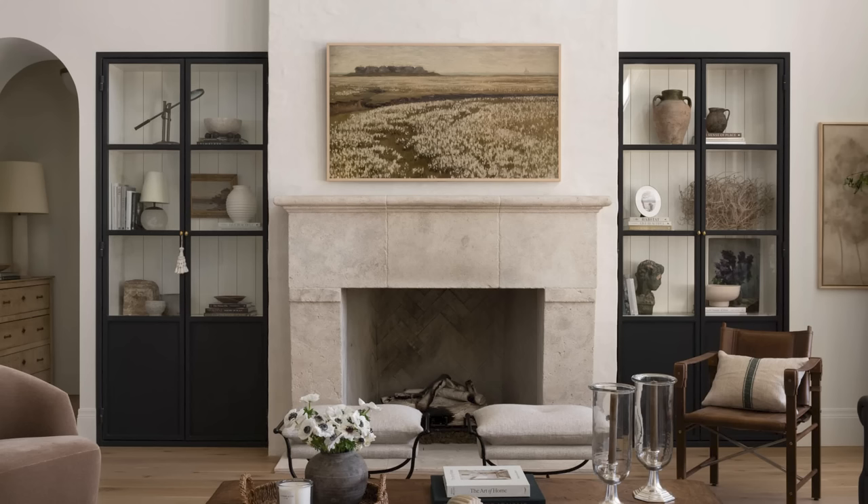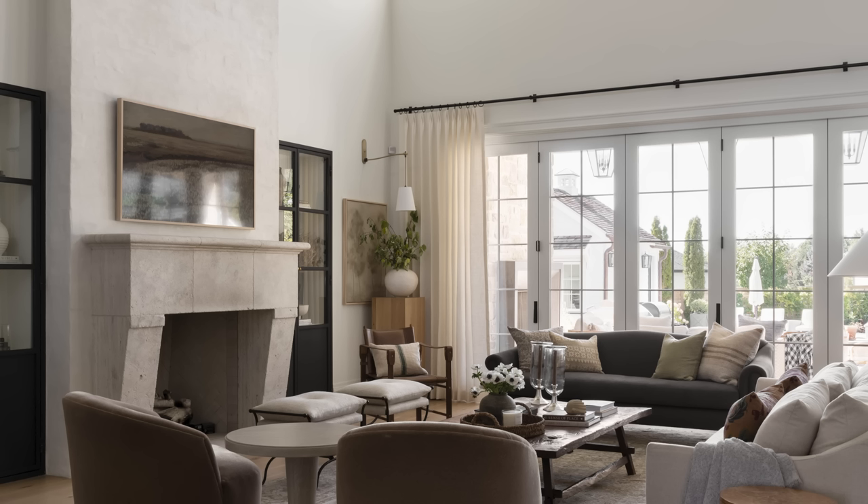What finish is my limestone fireplace? It is a tumbled limestone. I don't know the exact type except that it was sourced in Texas.